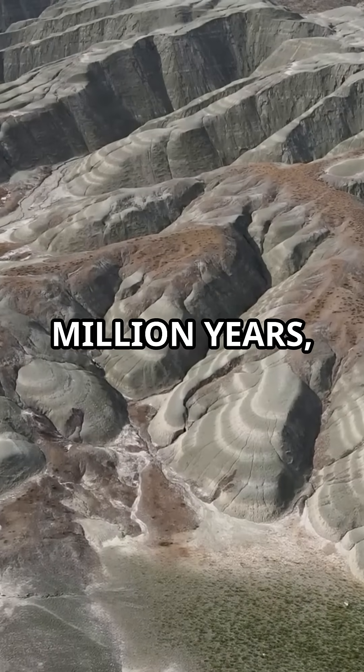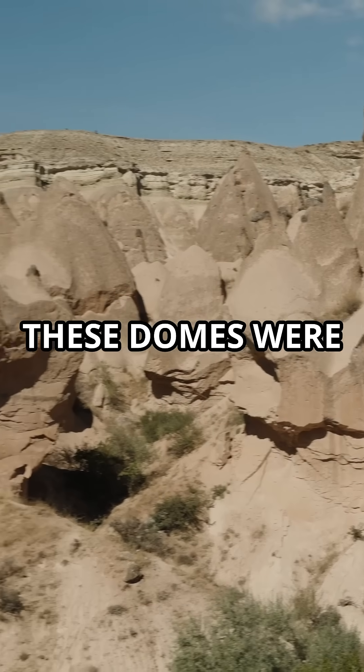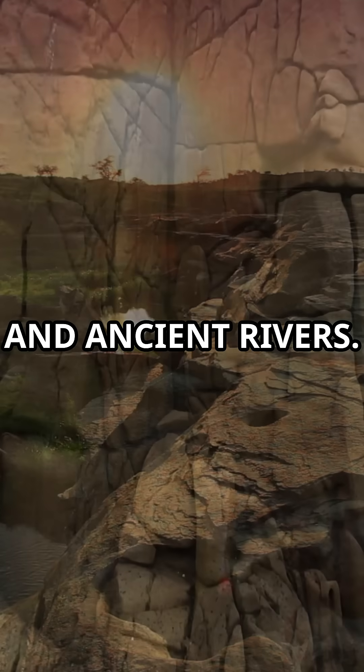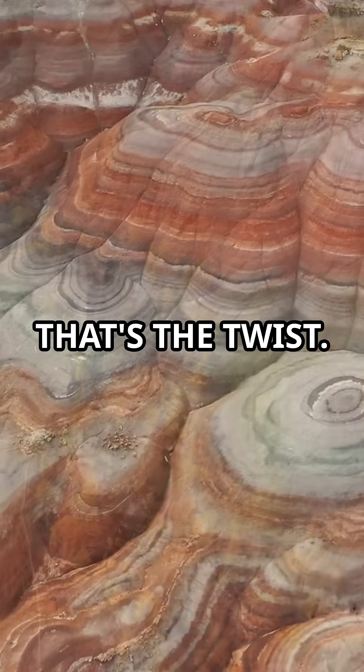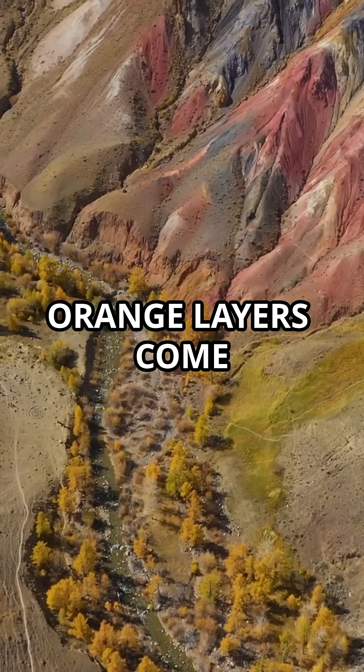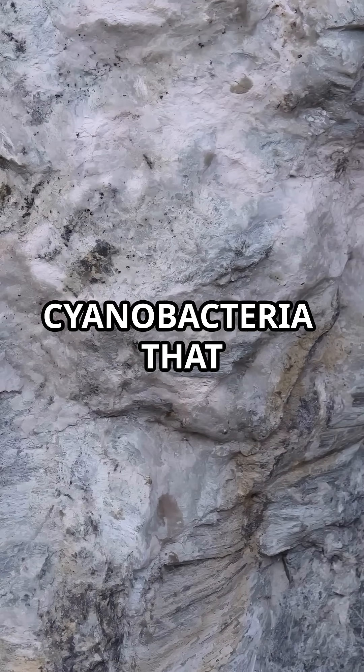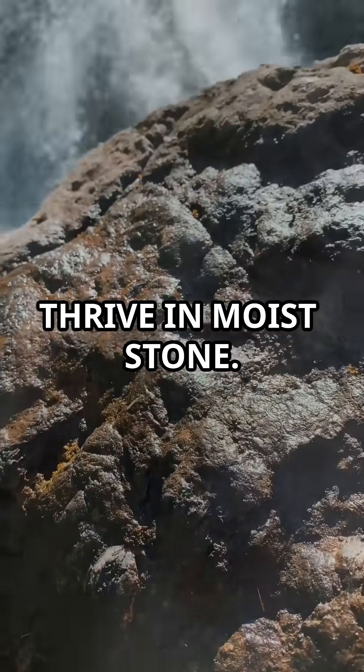Formed over 360 million years, these domes were sculpted by wind, rain, and ancient rivers. But the stripes — that's the twist. Orange layers come from oxidized iron, and black layers from living cyanobacteria that thrive in moist stone.